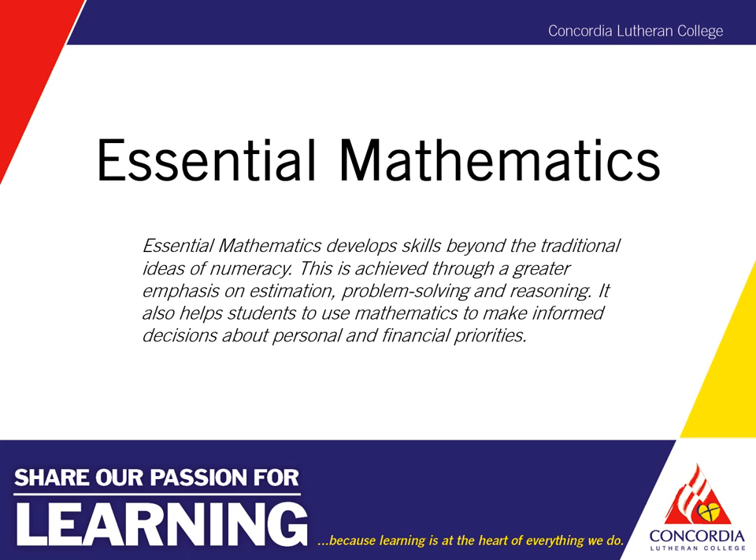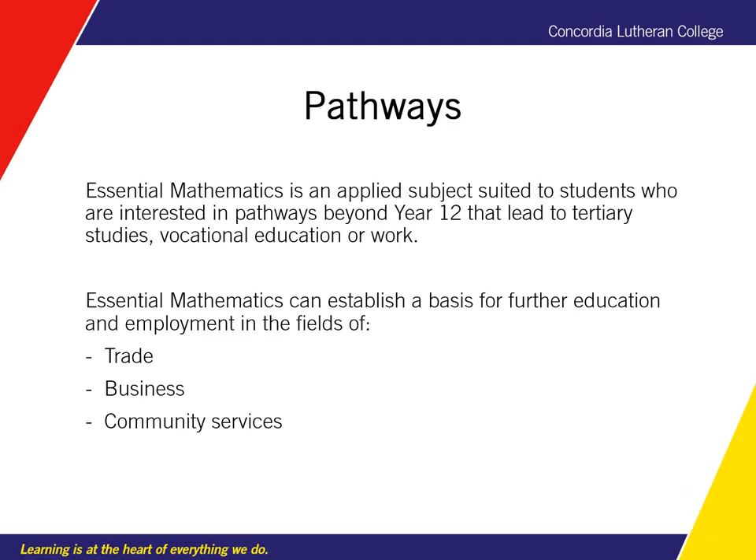Essential Mathematics is a course that generally prepares students for life and work. It goes beyond the scope of the short course in numeracy in that it builds on the skills of estimation, problem solving and reasoning. It also helps students to use maths to make informed decisions about personal and financial priorities. Essential Mathematics is an applied subject suited to students who would like to go into trades or business, community services or general industry.